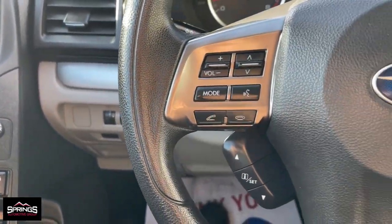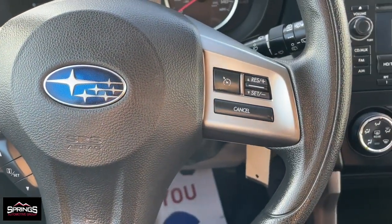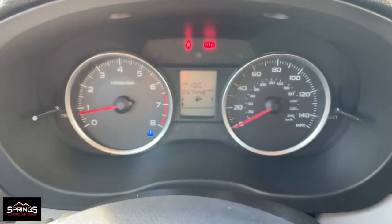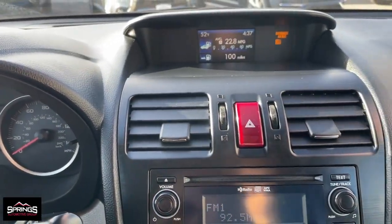These are just some of the great options this vehicle comes with: keyless entry, backup camera, heated mirrors, power driver seat, alarm, heated front seats, aluminum wheels, steering wheel audio controls, electronic stability control, and intermittent wipers.